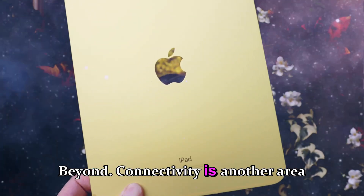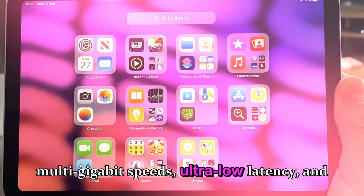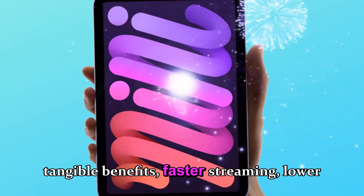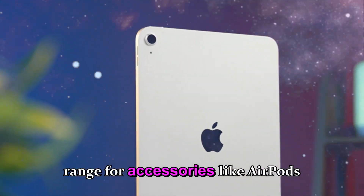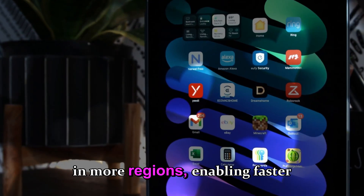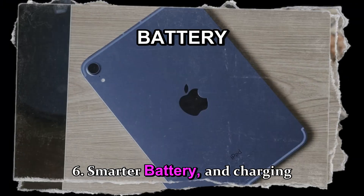Connectivity is another area where the iPad mini 8 takes a noticeable leap forward. Apple plans to include Wi-Fi 7, the newest standard enabling multi-gigabit speeds, ultra-low latency, and better stability in dense environments — meaning faster streaming, lower lag in online gaming, and seamless AirDrop transfers. The new iPad mini is also rumored to support Bluetooth 5.4, improving battery efficiency and range for accessories. Cellular versions could even adopt 5G mmWave support in more regions.